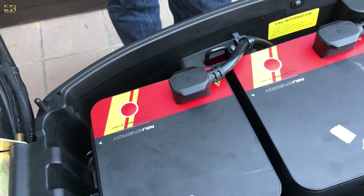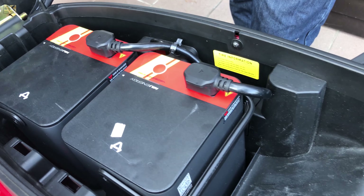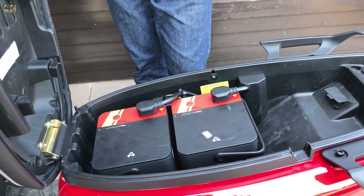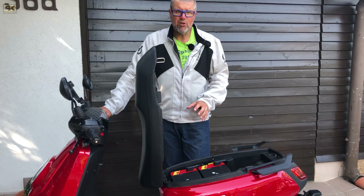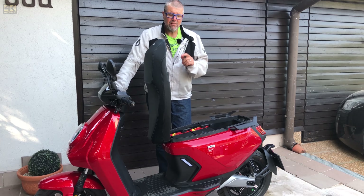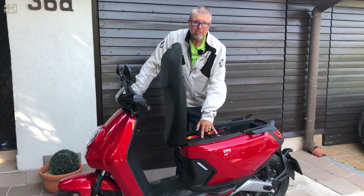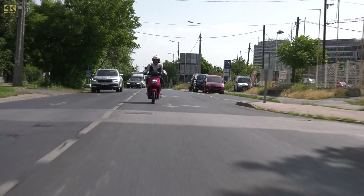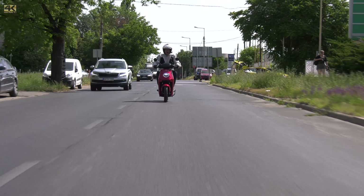This is already the fourth generation of the Niu batteries — now 48 volts and 31 ampere-hours. With these two batteries the MQI GT can ride approximately 75 kilometers on one full charge. Pretty soon it's also going to be available with two bigger-capacity batteries, which will increase the range by approximately 25 to 30 percent.